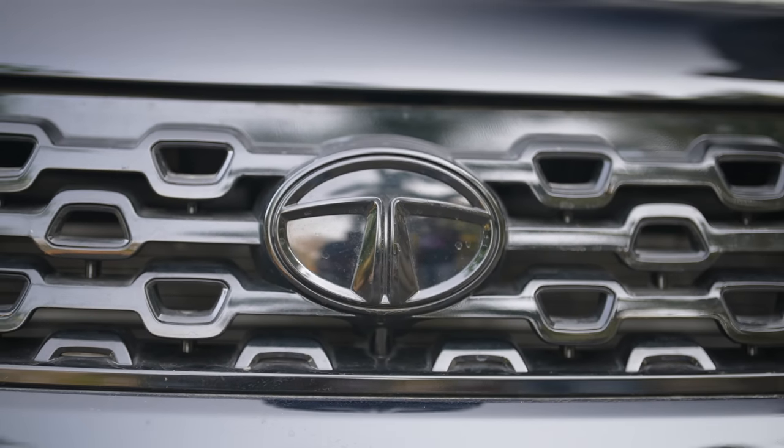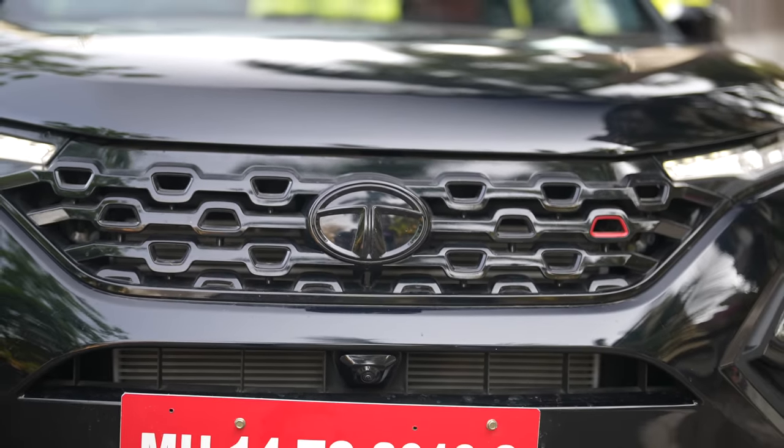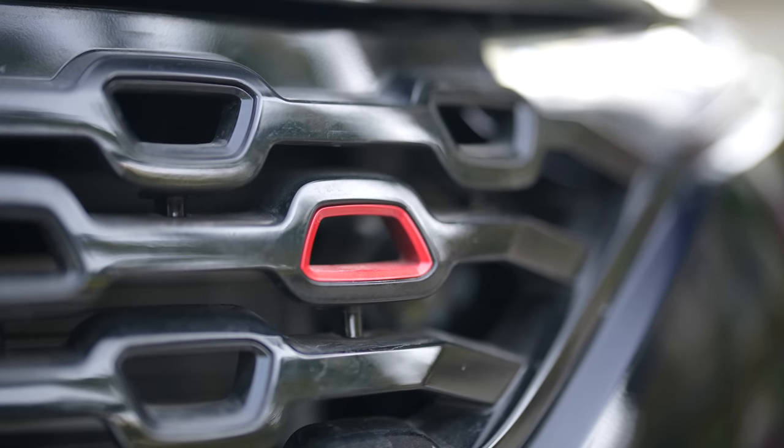Even the Tata logo is now finished in black and the grille is different and again finished in all black. There's a red insert on the grille.